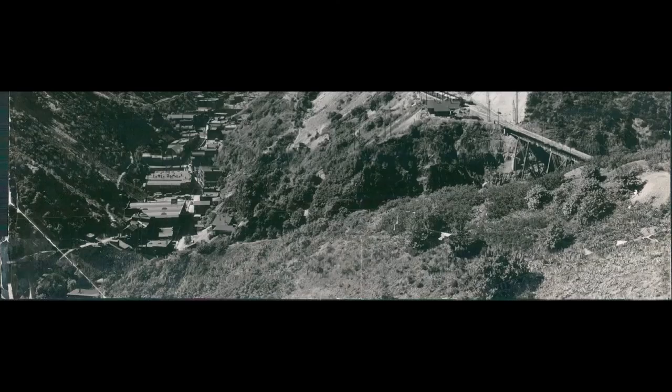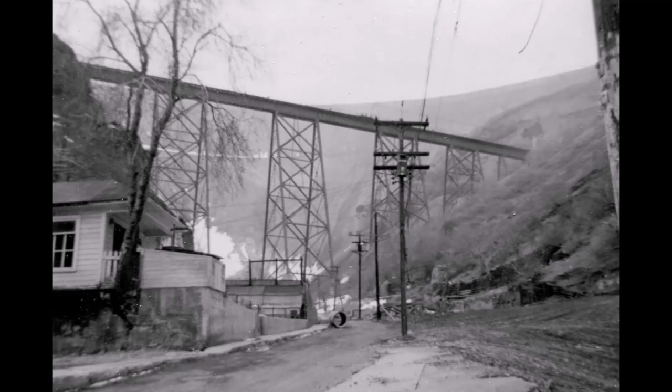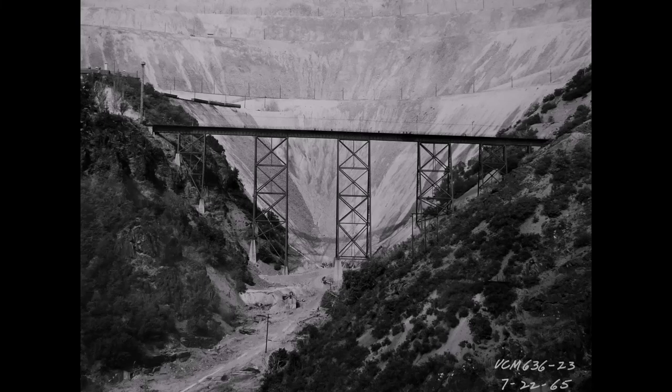This view is when the canyon still had life. The bridge is to the right, and below is the little town of Bingham booming. This shot taken from above the B&G Yard — notice the canyon and the gulch floor, everything is about gone. The gulch is almost void of houses. This is how it looked July 22, 1965.